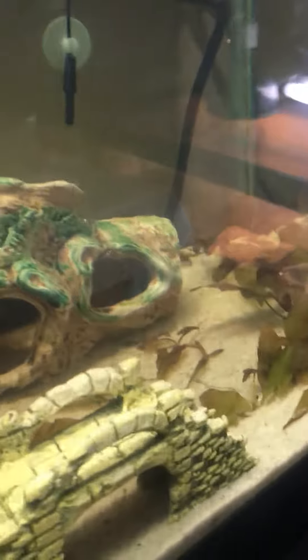There goes the roommate's baby. And there's the tank.